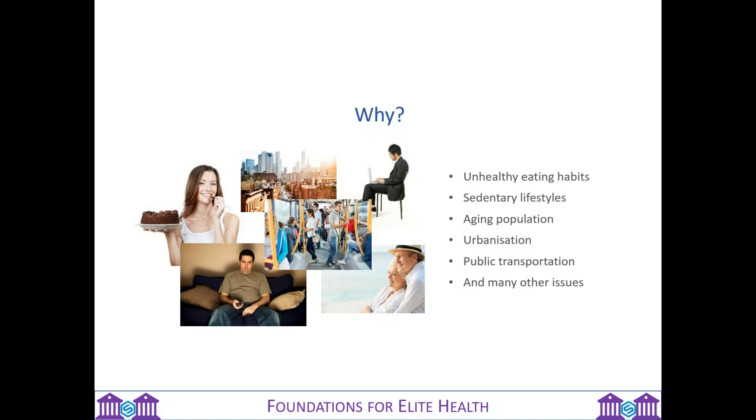Sedentary lifestyles come hand in hand with technological advances — computers, smartphones, video games, television. In the UK, a lot more people are working from home now, so there's less need to move around. Then we have urbanization, where people move into towns and cities and take public transport, meaning far less walking. And then there's the stress of life, lack of time, comfort eating, and many other reasons. Everything is interconnected, including our gut bacteria as we know from the Purify program.